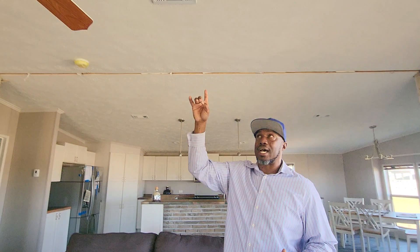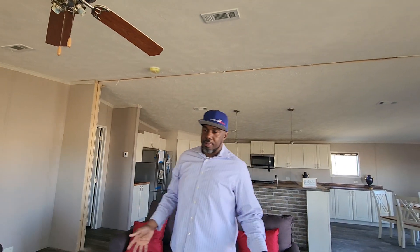Here at Liberty Homes, when we order homes, we order homes with you in mind. So we put the ceiling vents inside the home — we don't put them in the floors.